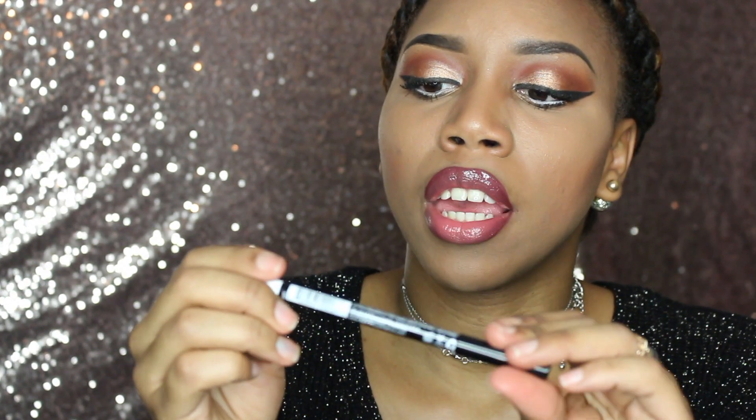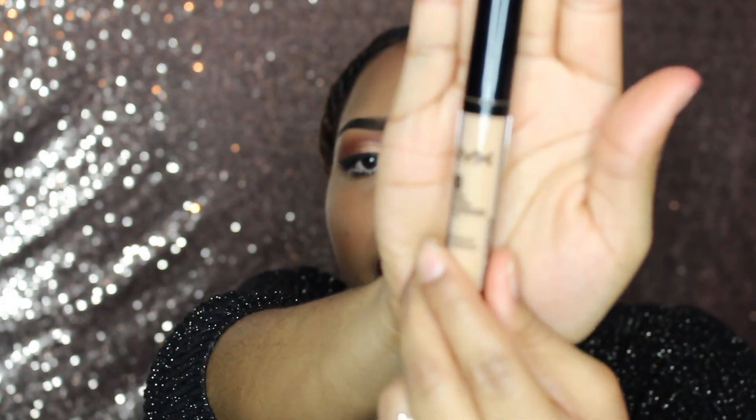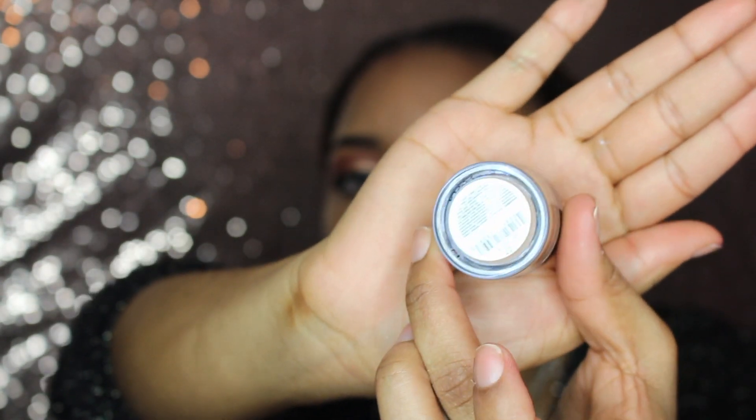I bought a white eyeliner because I just like how white looks in the waterline, and I'm wearing it today — it's named White. The last two items: one is a concealer in the shade Golden, which I use for highlight, and I also bought a full coverage concealer in the shade Tan. I wanted to try this out to see if it's anything like the MAC Studio Finish concealer.